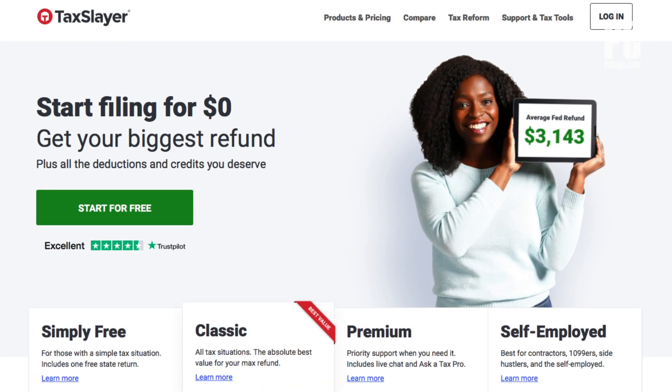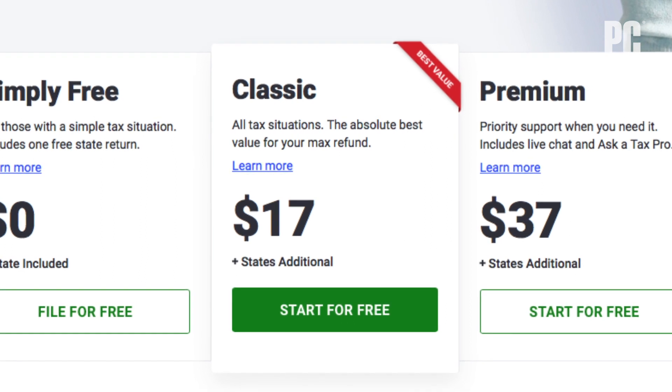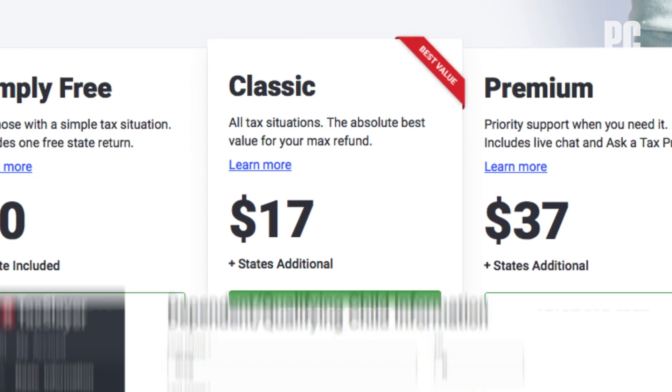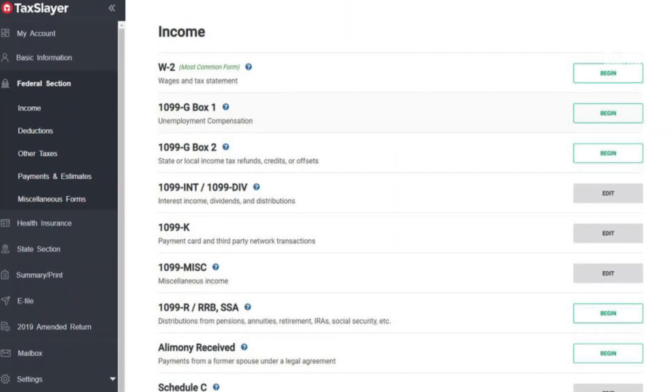You pay $6.99 extra for live chat support and $14.99 per state. Another inexpensive option is TaxSlayer, which costs just $17 for all tax forms, even if you're claiming dependents, are a homeowner, or have retirement interest, dividend, and other investment income. For that low price, though, you give up some help found in other services. State returns cost $29 each.